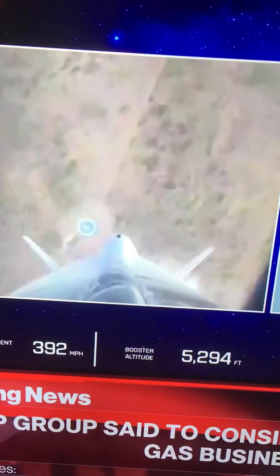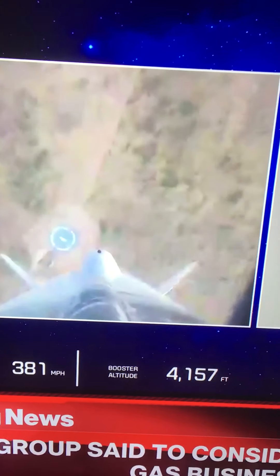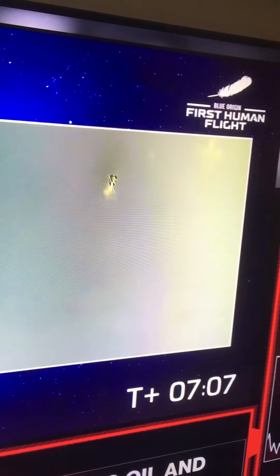Thank you again, everybody, for joining us live for our first year. Astronaut Bezos, astronaut Wally, astronaut Damon, and the returning of the booster — the new Shepard booster returning back to Earth.